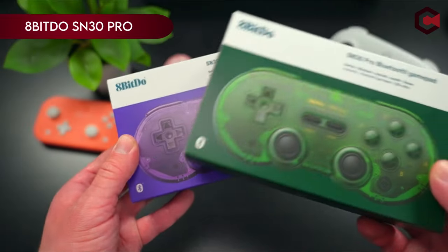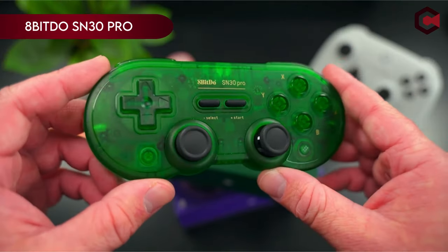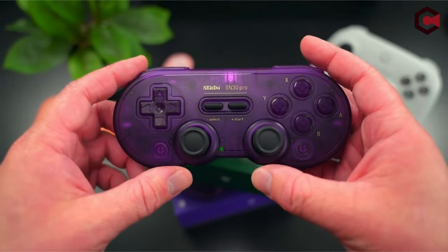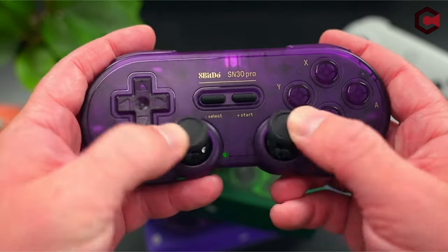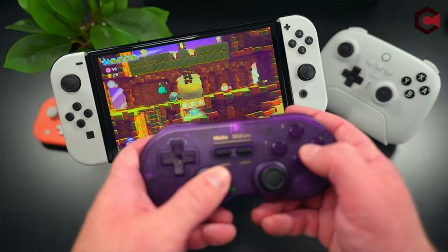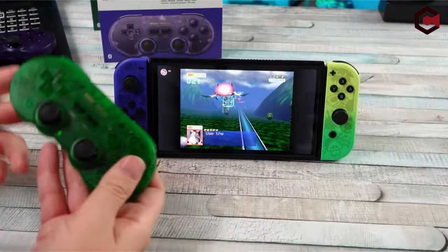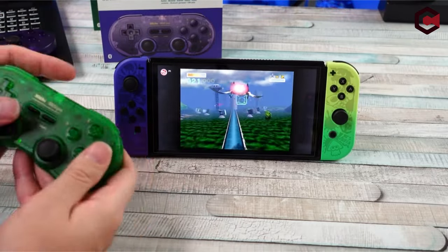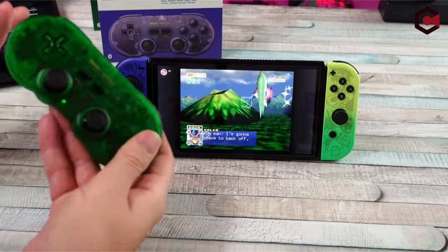On number 9, 8BitDo SN30 Pro. Introducing the 2023 new version Bluetooth gamepad, an upgraded transparent iteration of the 8BitDo SN30 Pro. This gamepad is highly compatible with Switch, Windows, Mac OS, Android, and Steam platforms. Its retro design features classic cross buttons and four shoulder buttons, supporting vibration, custom keys, and more.